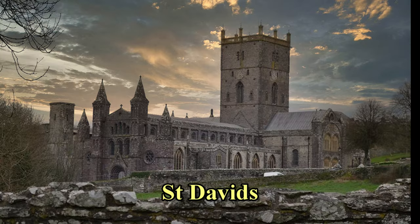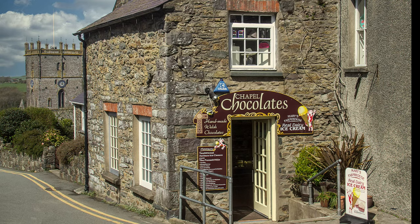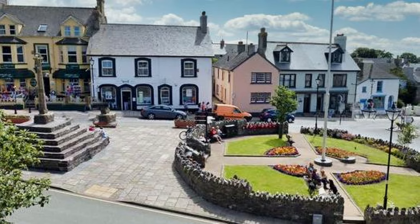And now we come to Britain's smallest city. St. David's is a tiny cathedral city — it's really no bigger than a village. It's built on the site of the monastery founded by St. David in the 6th century. The city status of St. David's was granted by Her Majesty the Queen on the 1st of June, 1995.